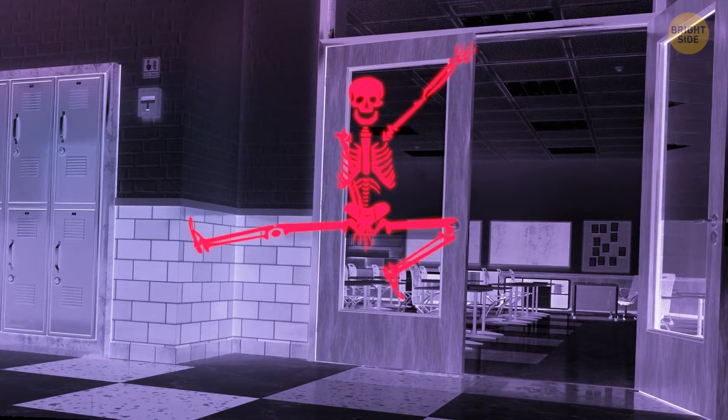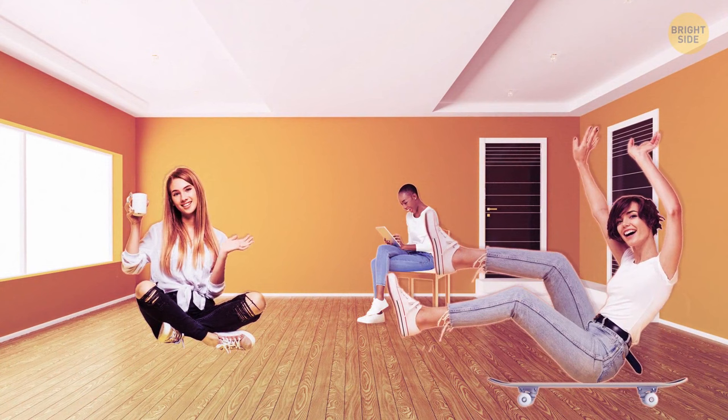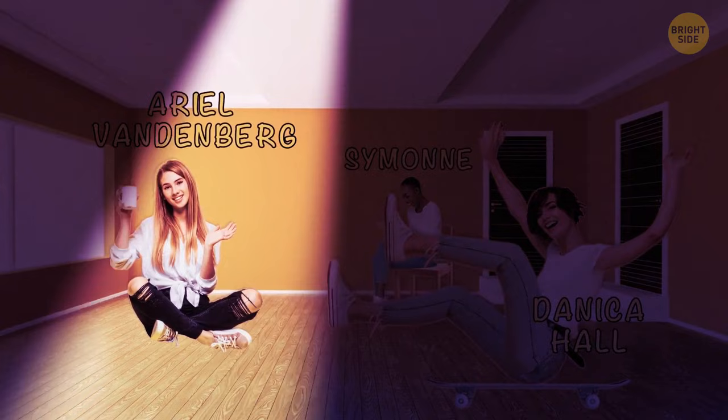Look at three friends: Ariel Vandenberg, Danica Hall, and Simone. The first girl has a long one, the second girl has a short one, and the third girl doesn't use hers. What is it? It's their last names.